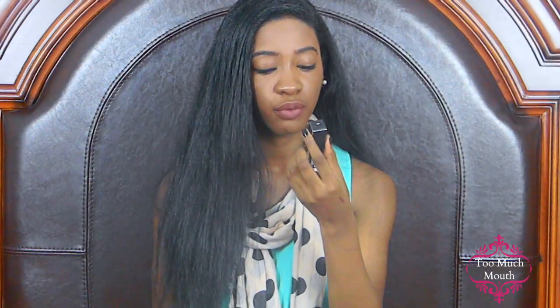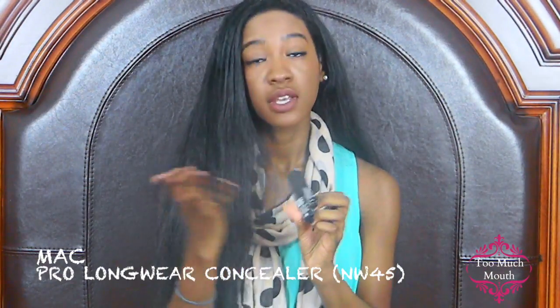I finally, finally got the MAC Pro Longwear Concealer, and I am in the shade NW45. My quick first impression is that I don't like how thick it is. It's borderline the same as the NARS Radiant Creamy Concealer, but a lot thicker. I'm not saying I don't like it — I just don't like that one aspect of it. This is definitely something I would wear when I want a full face look, but not something I would wear every day like going to school or out with friends. It's just too thick for that.